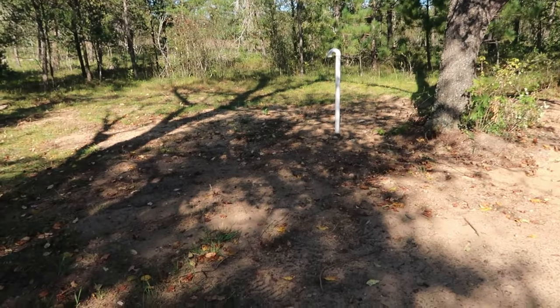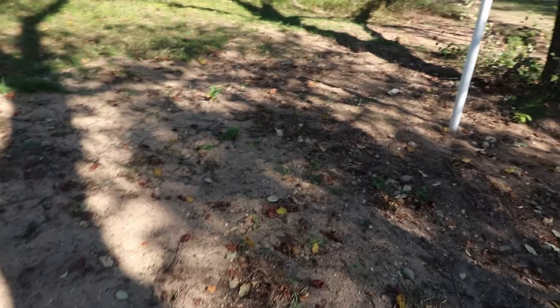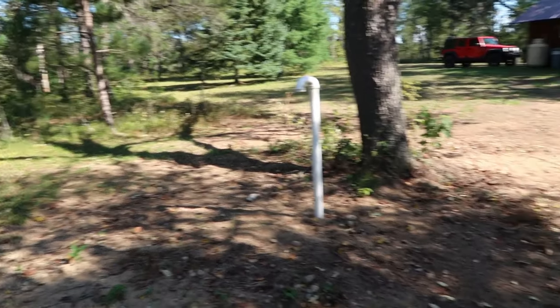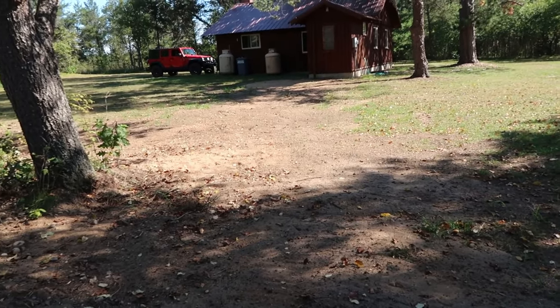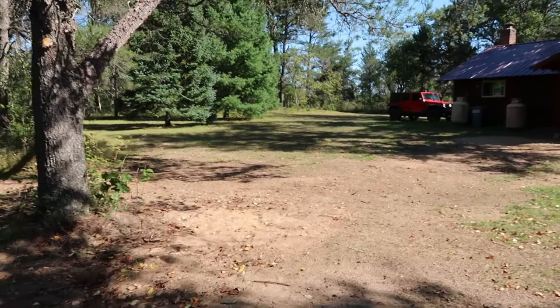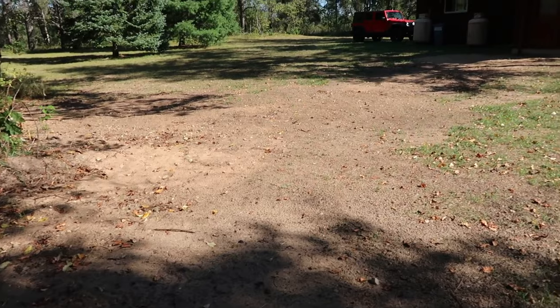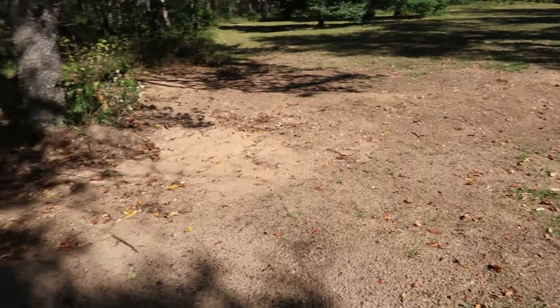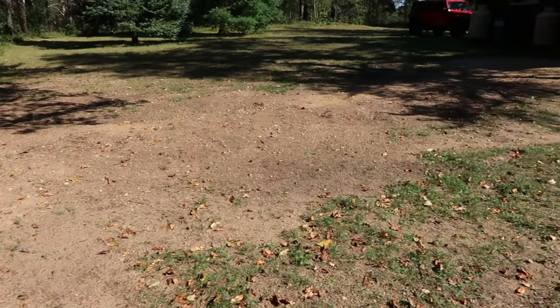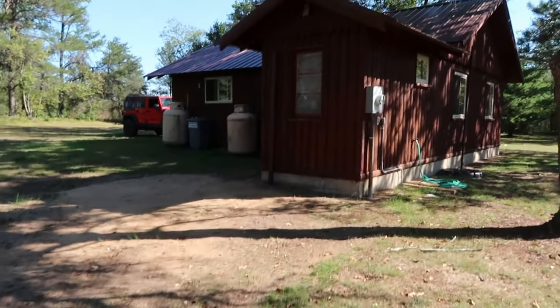Before we wrap up this septic system series, let me give you a final walk around and show you where we're at. Starting out by the tank — we've got this all backfilled, it's rained a few times which has helped, and now we're just going to let that winter over. I brought in several loads of sand from the sand pit on the property using the tractor with the bucket — five or six loads — to fill things in well so that as winter comes it'll help everything settle in.